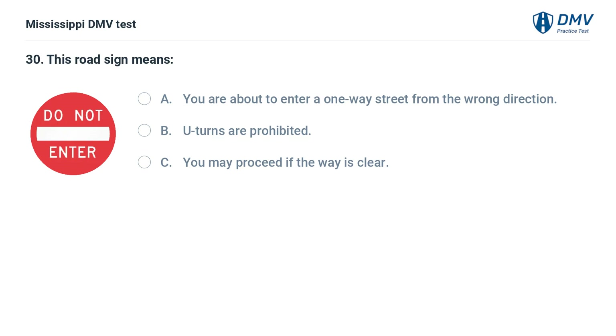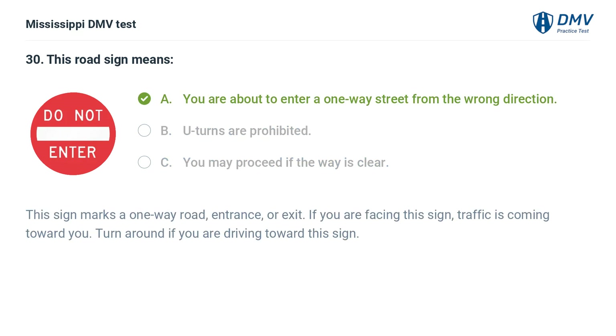This road sign means: A. You are about to enter a one-way street from the wrong direction. B. U-turns are prohibited. C. You may proceed if the way is clear. Answer: A. You are about to enter a one-way street from the wrong direction. This sign marks a one-way road entrance or exit. If you are facing this sign, traffic is coming toward you. Turn around if you are driving toward this sign.